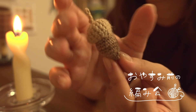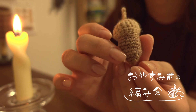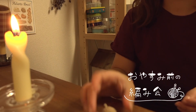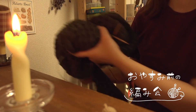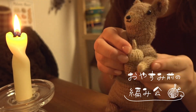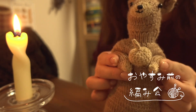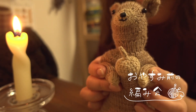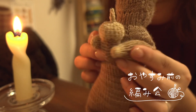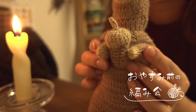じゃじゃーん、どんぐりでーす！わかりますか？これ多分編みぐるみのりしちゃんに持たせたらめちゃめちゃ可愛いですね。ちょっと今持ってこようと思います。りしちゃん連れてきました。あっかわいい！じゃじゃーん、りしちゃんがどんぐりを持ってまーす！めちゃめちゃ合ってまーす！